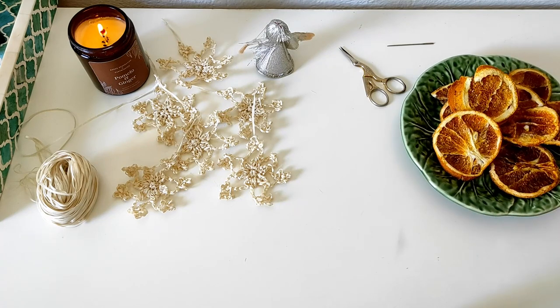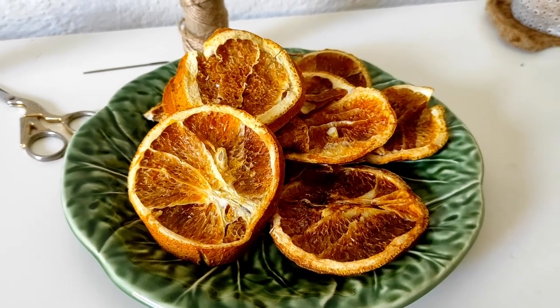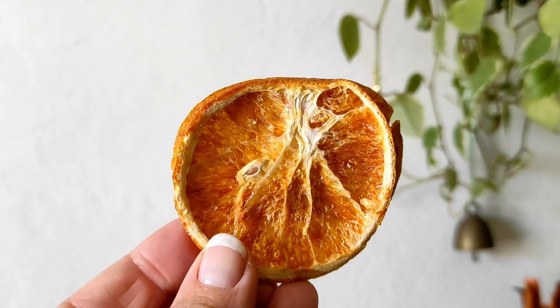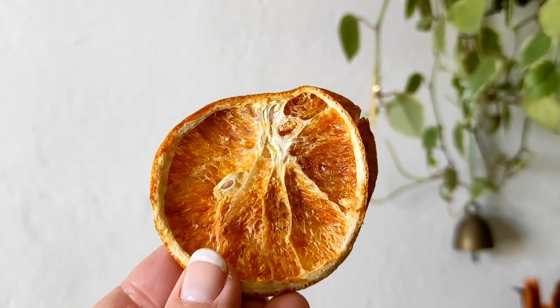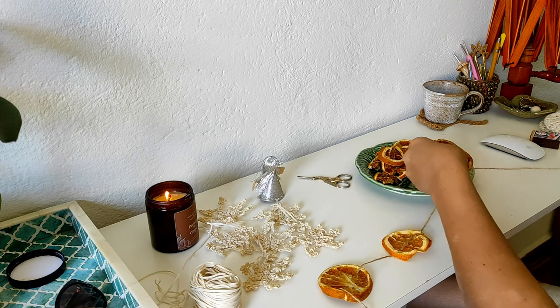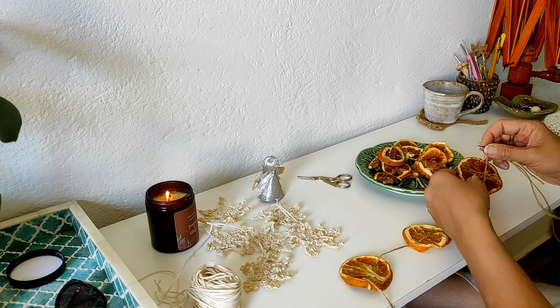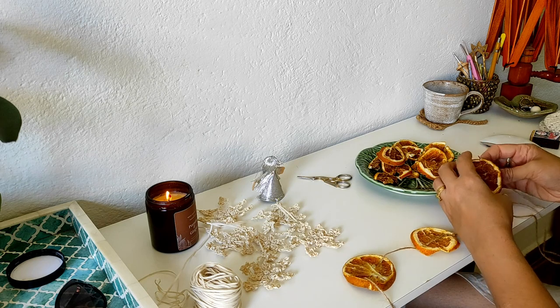I also bought some dried oranges from our local health food store. Although I'm not sure if these will last as it is summer here, I wanted to give it a try. Some old string was found and I strung the oranges into a simple garland to add to the tree.